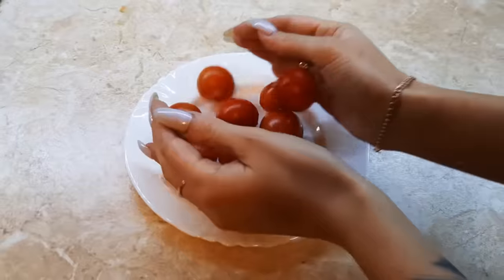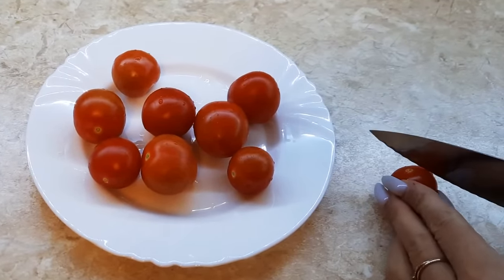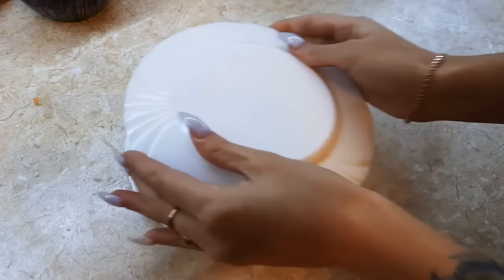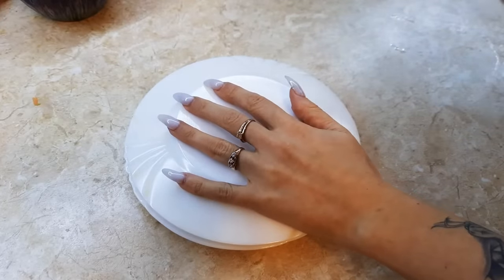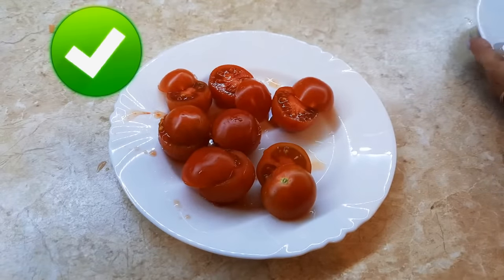Cutting cherry tomatoes can be extremely boring — one tomato at a time. Surely there's a quicker way to do this. Try placing a bunch of them between two plates, slice in between, and enjoy perfectly cut cherry tomato halves.